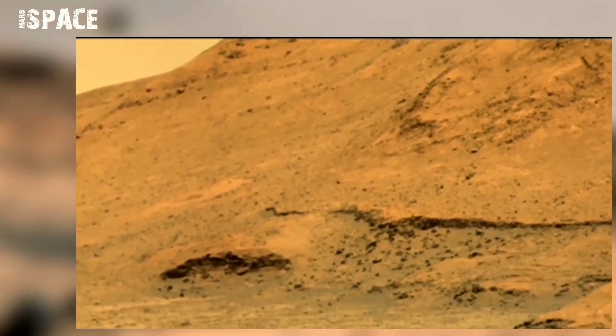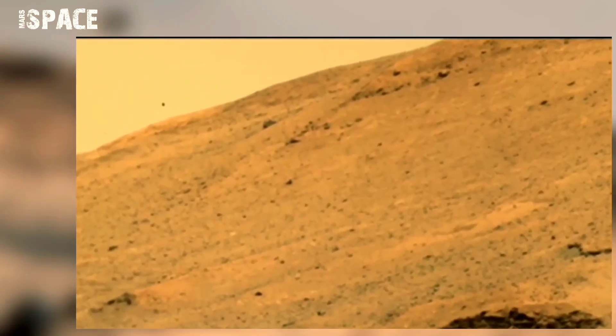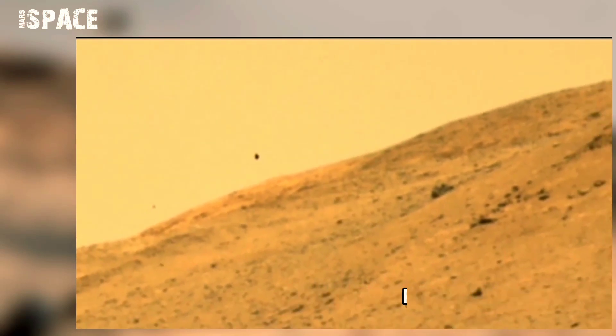New discoveries from Mars can even help us learn more about our planet Earth. The last reason is that Mars is the most habitable planet in our solar system. What are two of these objects in the Martian sky?